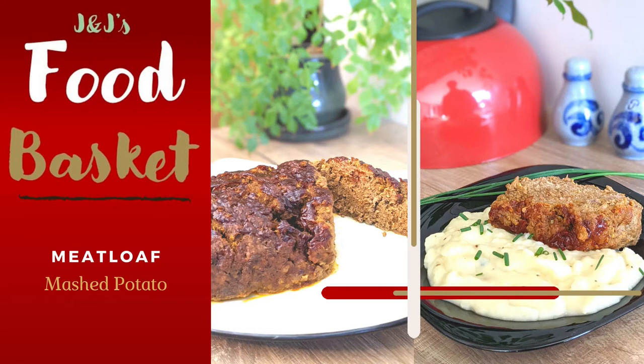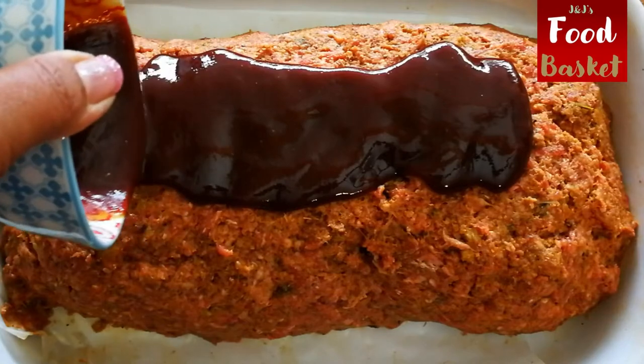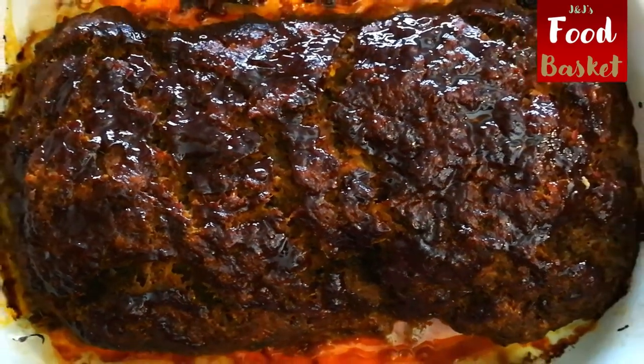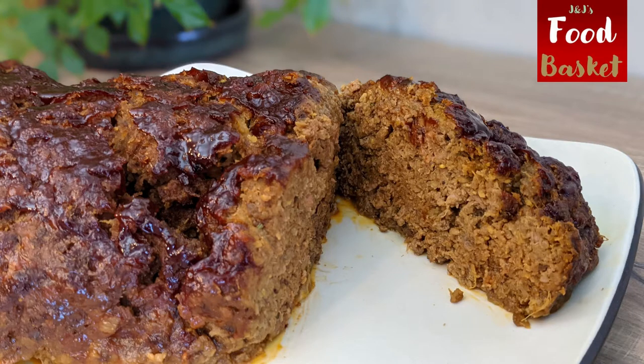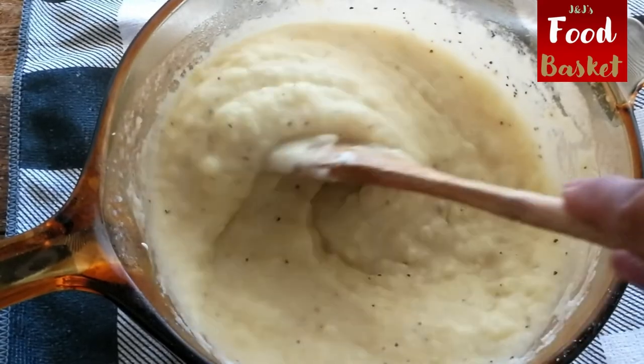This weekend in our ground beef series we have another one of our favorite recipe combos. Hello and welcome to J&J's Food Basket. Today we are making a meatloaf and herb mashed potatoes with a twist, so let's get cooking.